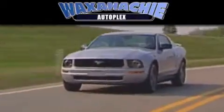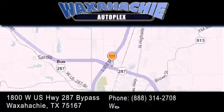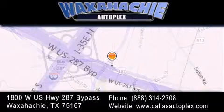Waxahachie Autoplex is located at 1800 West US Highway 287 Bypass in Waxahachie. Our goal is to exceed all of your expectations to ensure that you'll return for future visits. Thank you for joining us today.